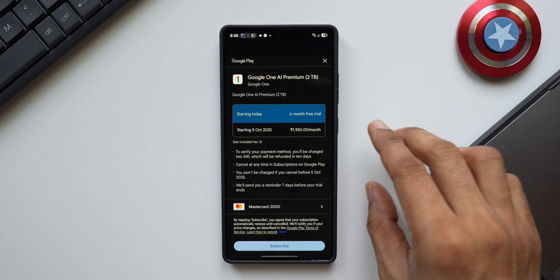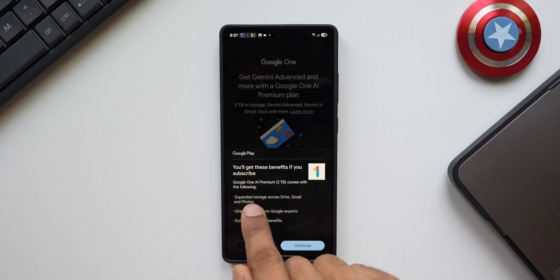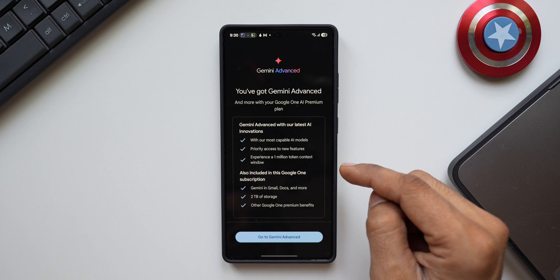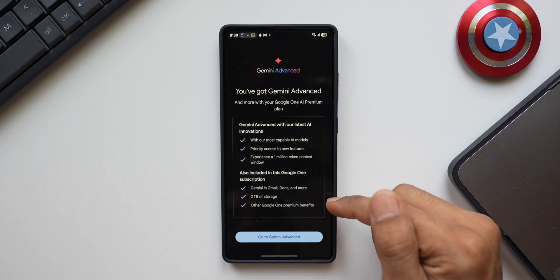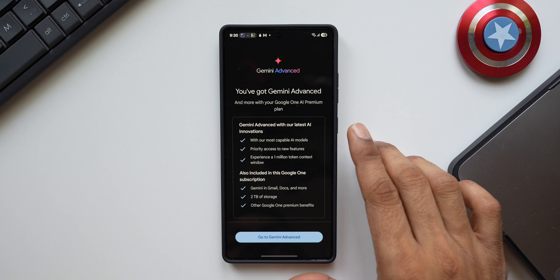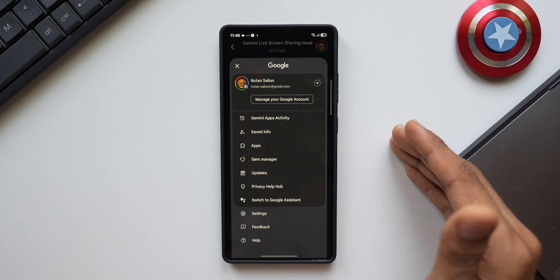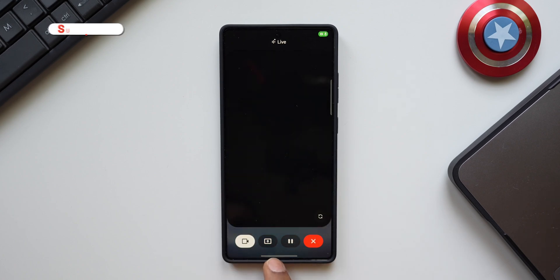If you make use of all these advanced AI features, this is a great option. With Google One Premium 2TB you get expanded storage across Drive, Gmail and Photos, direct support from Google experts, exclusive member benefits, Gemini Advanced with the latest AI innovations, most capable AI models, priority access to new features, a 1 million token context window, and Gemini in Gmail, Docs and more. If you have a Galaxy S25 series, you can avail this benefit for 6 months for free — you'll get to experience what Gemini can do, and then decide whether to subscribe or cancel anytime. Once activated, you'll instantly get both new icons in Gemini Live: one for video and one for screen sharing.